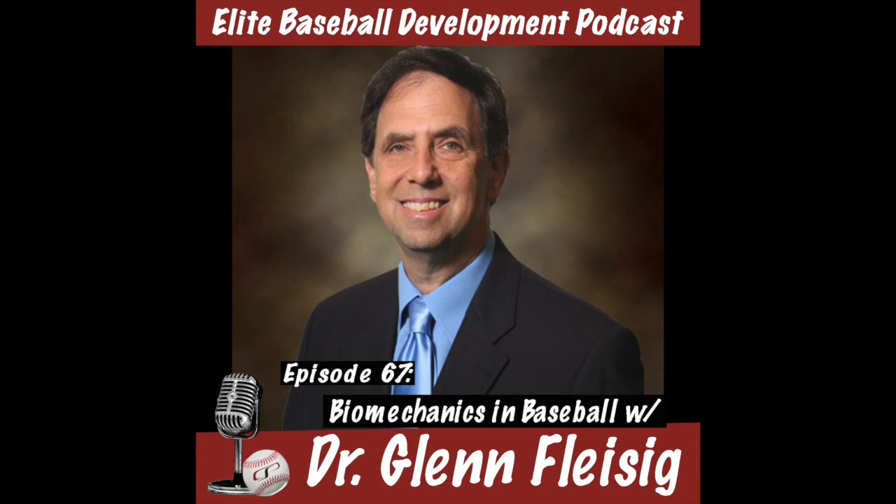Today's guest earned his engineering degrees from MIT, Washington University, and the University of Alabama Birmingham. He's the research director of the American Sports Medicine Institute, where he's been since their inception in 1987. Much of the research at ASMI has focused on baseball pitching biomechanics — identifying mechanics for minimizing elbow and shoulder loads while maximizing ball velocity and accuracy. He and his team have analyzed thousands of baseball pitchers from youth level to major leaguers. He has published 200 scientific articles, delivered 350 presentations throughout the world, and serves as chair of the USA Baseball Medical and Safety Advisory Committee, injury research advisor for Major League Baseball, and safety consultant for Little League Baseball. Please welcome Dr. Glenn Fleisig.